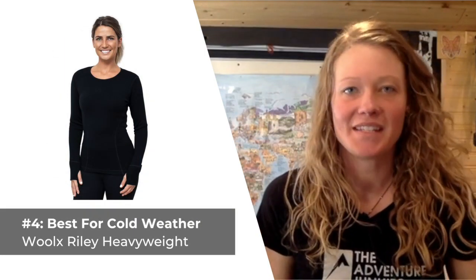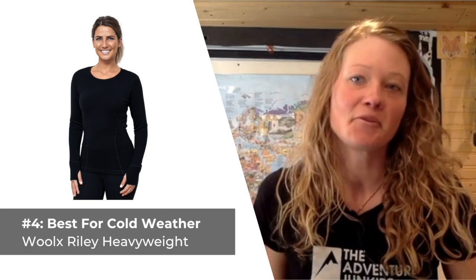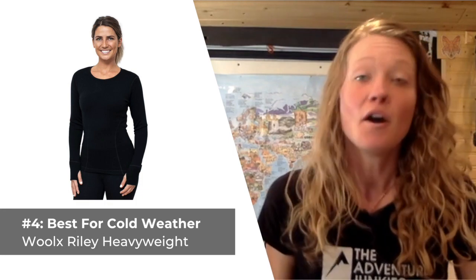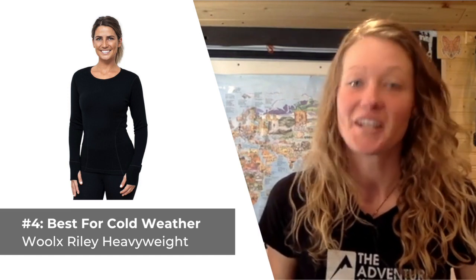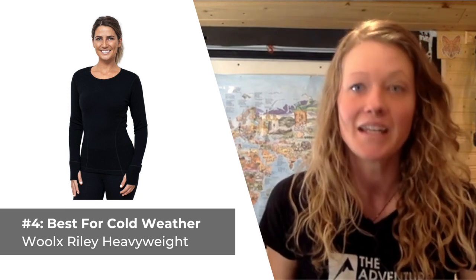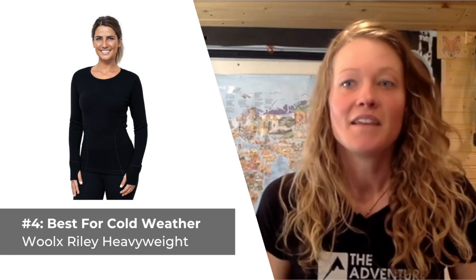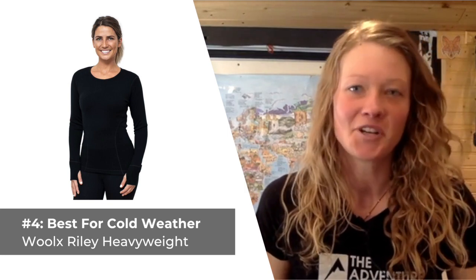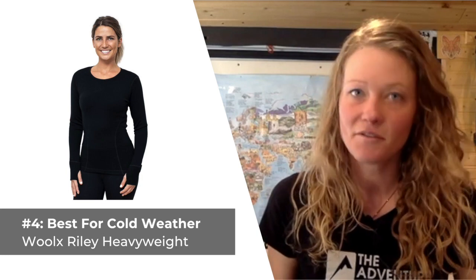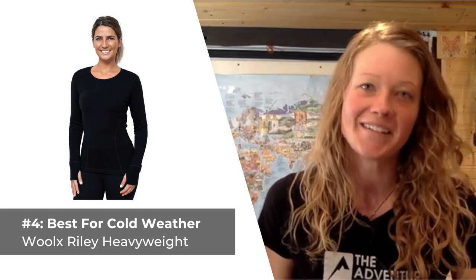Our fourth selection is the best base layer for performing in cold temperatures: the Woolx Riley Heavyweight. Although it's a blend of fabrics, it offers the same great moisture wicking and odor resistant qualities of more premium merino wool. This top is heavy enough to use as a standalone layer but also fits nicely under additional layers for those extra cold adventures. Woolx incorporates nylon and spandex into the wool, increasing its long-term durability and giving it added form-fitting appeal. What I like most is the ability to wear it as a standalone piece on those brisk mornings. What I don't care for is that due to its thickness, the top is not as breathable as other alternatives, making it subpar for high-intensity activities.